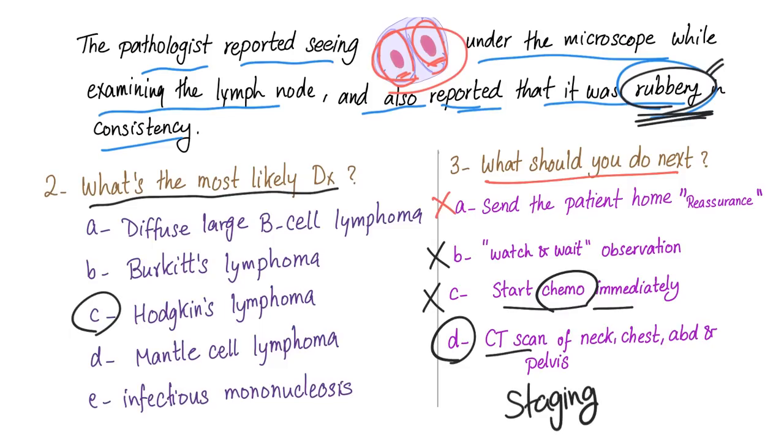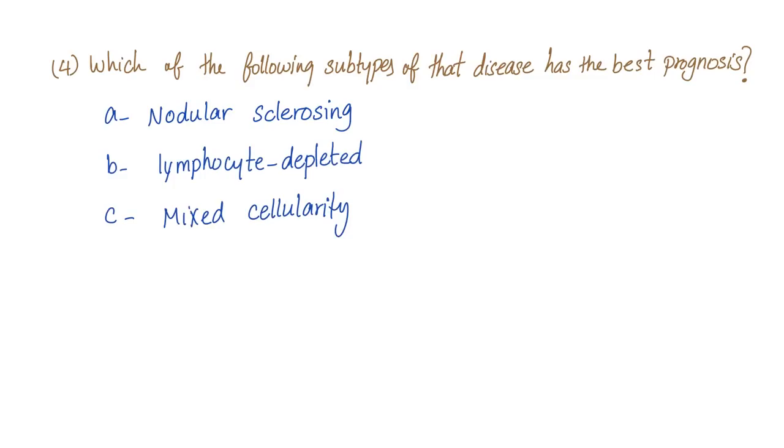Fourth question: which subtype of Hodgkin's lymphoma has the best prognosis? Options: nodular sclerosing, lymphocyte depleted, or mixed cellularity. The answer is nodular sclerosing — it has the best prognosis. Nodular sclerosis is also more common in females. Remember: roses and flowers for female.